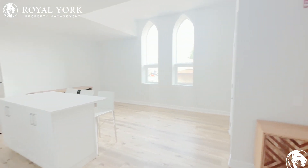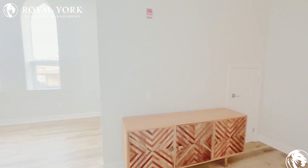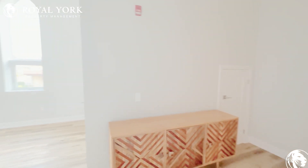Hello and welcome to 405 Merritt Street in St. Catharines. This is unit 13. It has two bedrooms, two bathrooms, and it is for rent exclusively by Royal York Property Management.